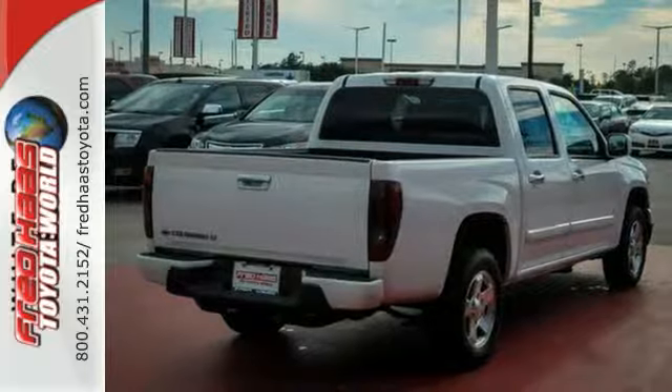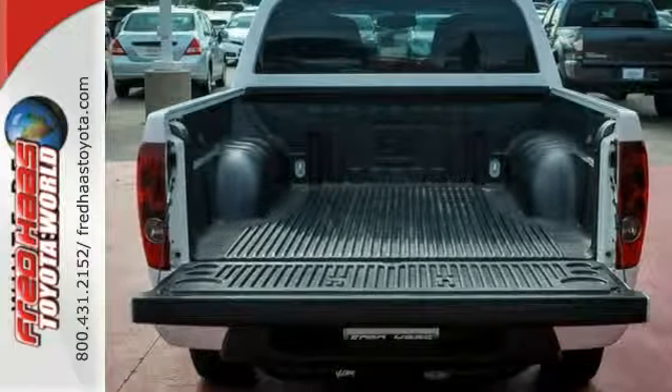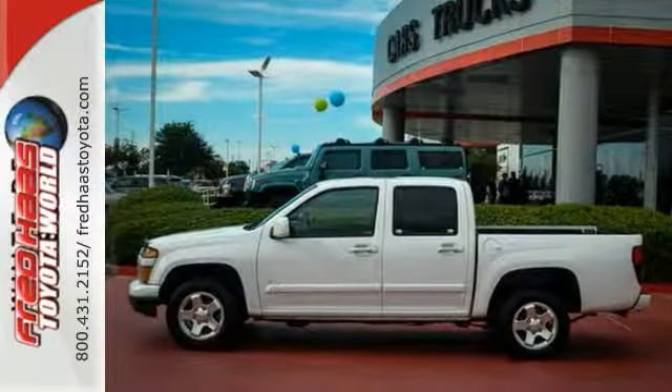With the refinement of an athletically agile road machine and the reliability of a tough Chevy truck, this Colorado is an outstanding value. See it for yourself today.